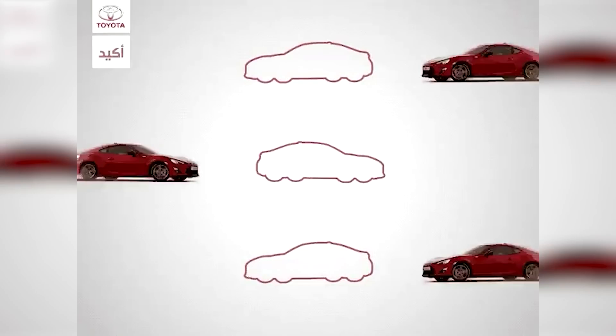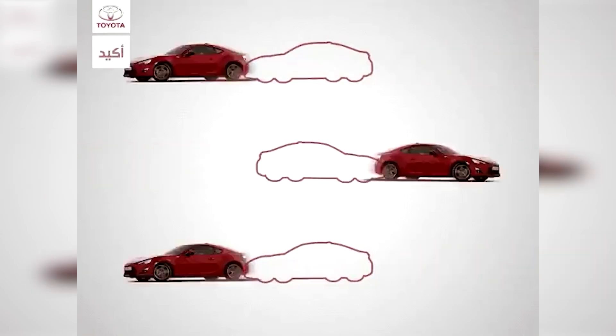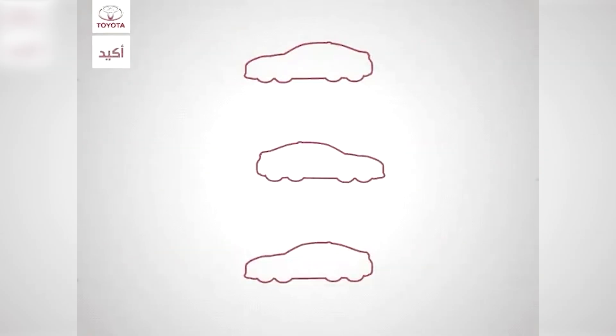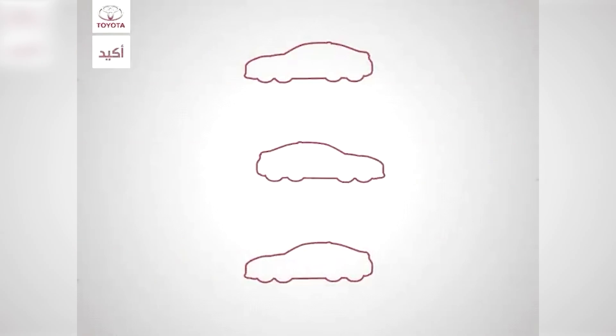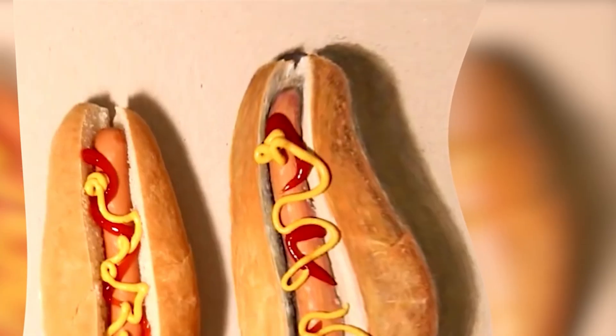Here we have cars driving past really fast. Your job is to pause the video at the perfect time to stop the cars in the outlines. Try to pause it at the perfect time and let me know in the comments if you were able to do it or if it was too hard.